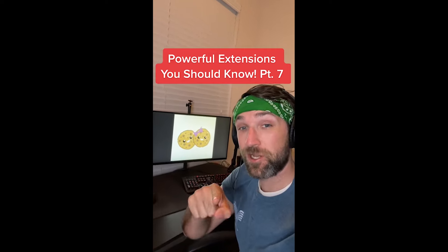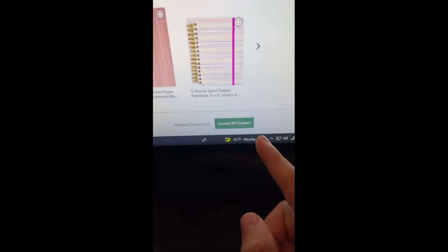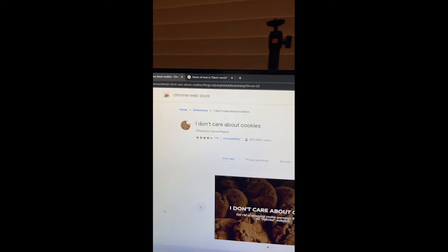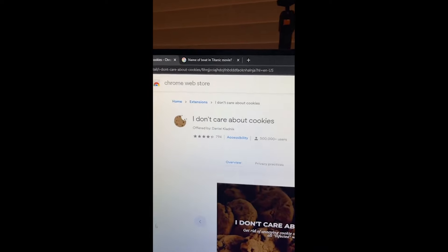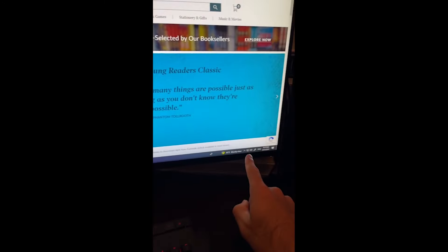Powerful Extensions You Should Know part seven. Are you tired of every website you go to asking you if you want to accept their cookies? Just go download this extension in your browser store and now the next time you visit a website the cookie notification will be gone.